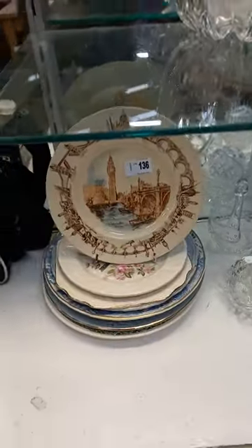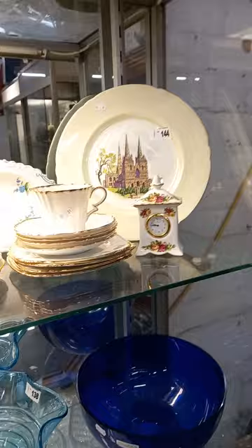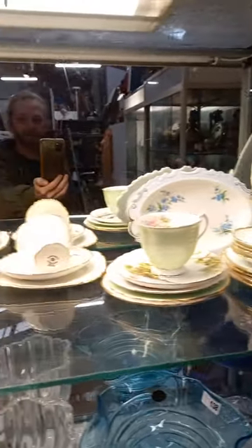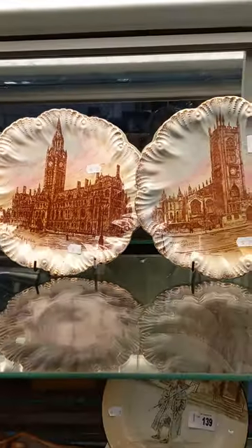Nice lot of china. Old cabinet plates. Nice collection of glass — Costa Boda, Villeroy and Boch. Some good crystal down the bottom. Nice lot at the top of Royal Albert, Shelley, other good quality English. Nice pair of lustreware cabinet plates — Manchester Cathedral and Manchester Town Hall.